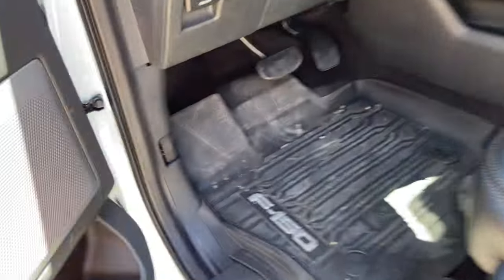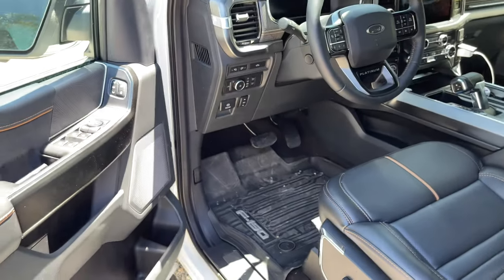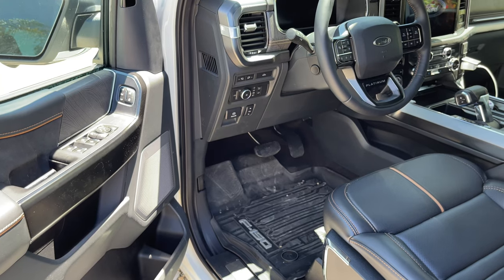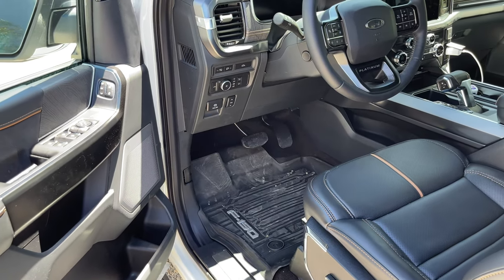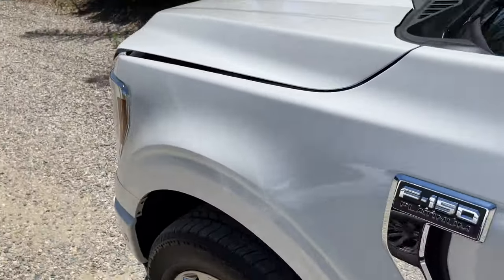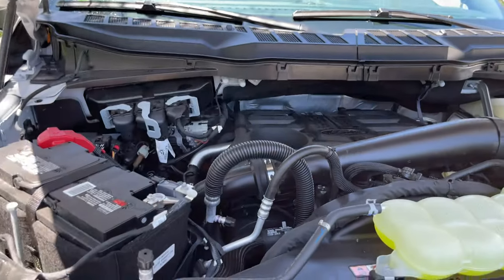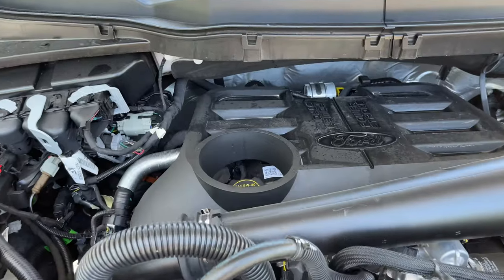Let's pop the hood for the 3.0 diesel. I need to disable CarPlay here so it doesn't shut everything off. There you have it — that's your 3.0 Power Stroke.